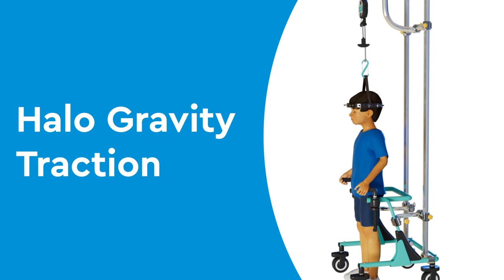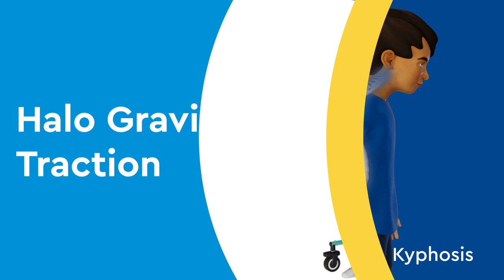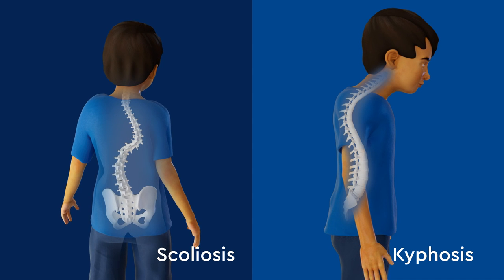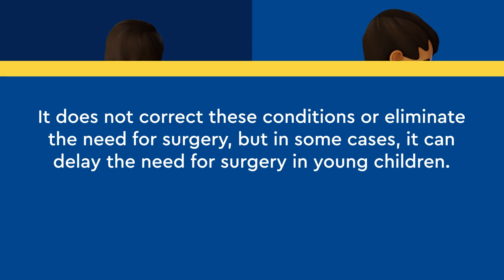Halo gravity traction is a treatment that gently straightens the spine in preparation for surgery. It may be recommended for children with severe scoliosis, kyphosis, or other spinal deformities.